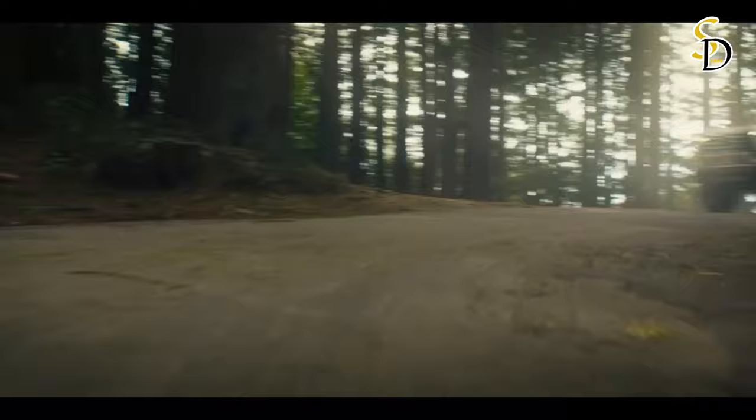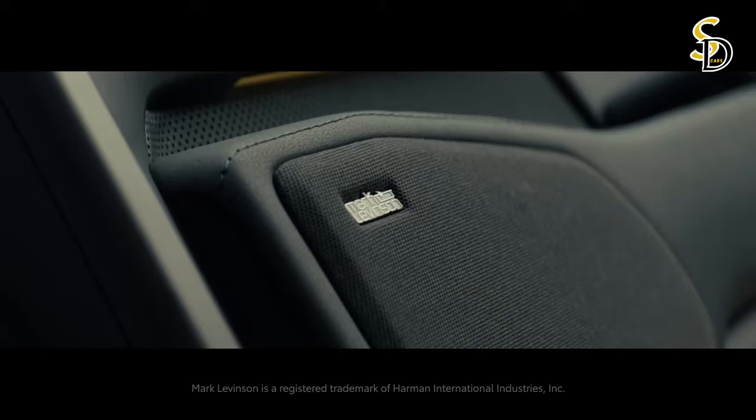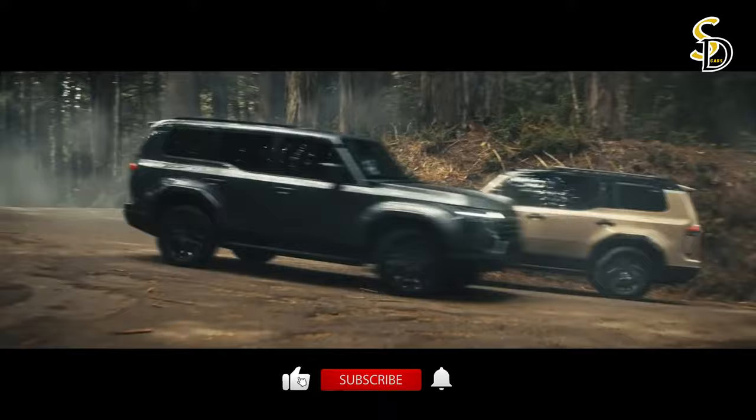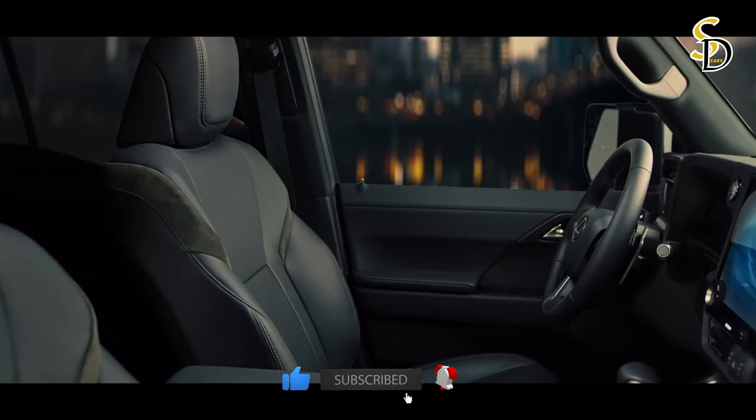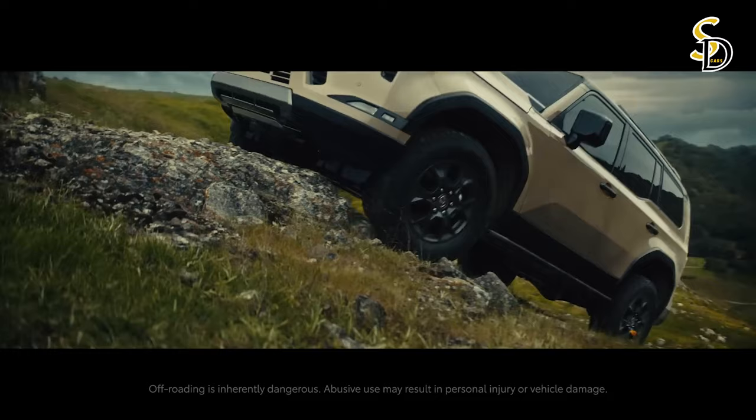The new GX has been designed from the ground up with a powerful and dynamic appearance. Its exterior design emphasizes purposefulness and the ability to easily overcome any challenge on the road. The latest principles of Lexus's new design language have been adapted for off-road driving. In contrast, the cabin atmosphere is modern, open, and relaxed, with a focus on a Tazana-inspired interior that offers better visibility of the road.